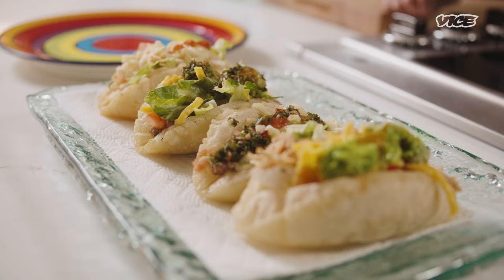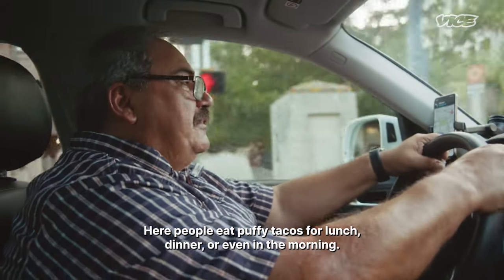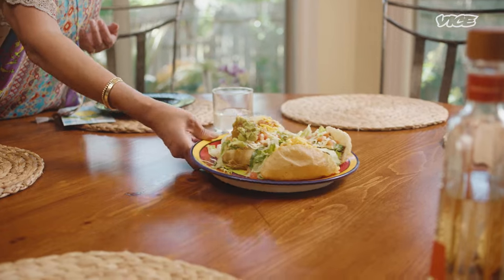Do you think that a puffy taco is the most representative taco in San Antonio? I really do think so. Not everybody serves it, but everybody knows about it. Puffy taco is very integral to the Tex-Mex story. San Antonio is the home of the puffy taco. It's a little bit of heaven on a plate.